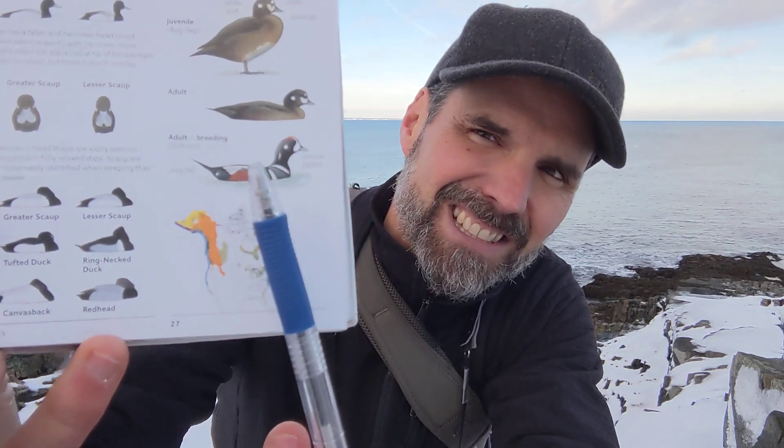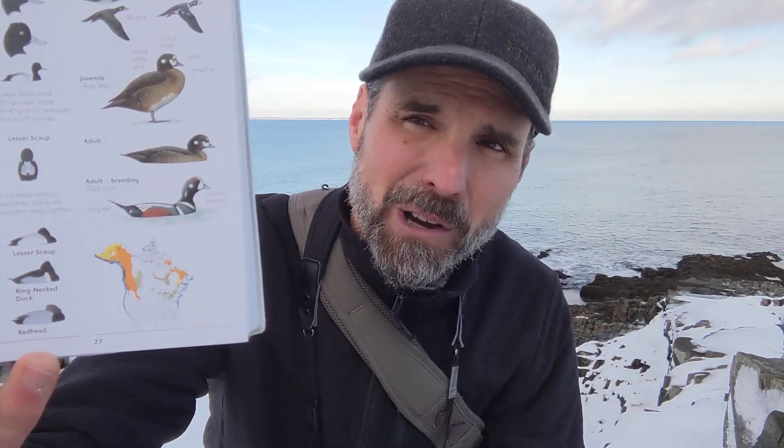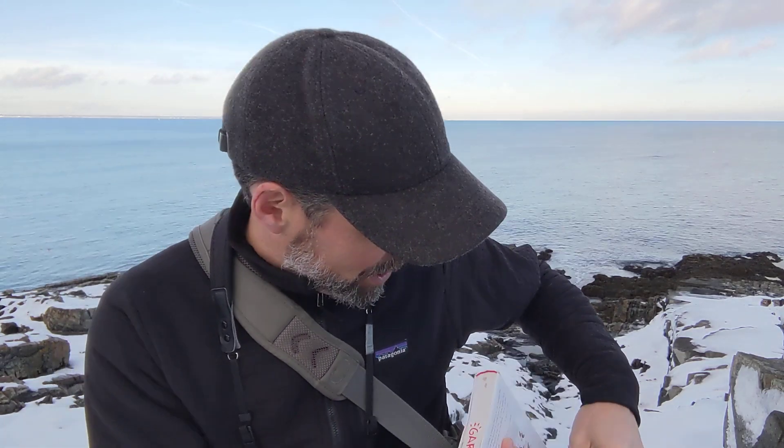So if you look here, that little sucker, that super colorful little bird — these are harlequin ducks, male and female. The Latin name Histronicus histronicus comes from the Latin histria, which means actor, because of the very colorful plumage.